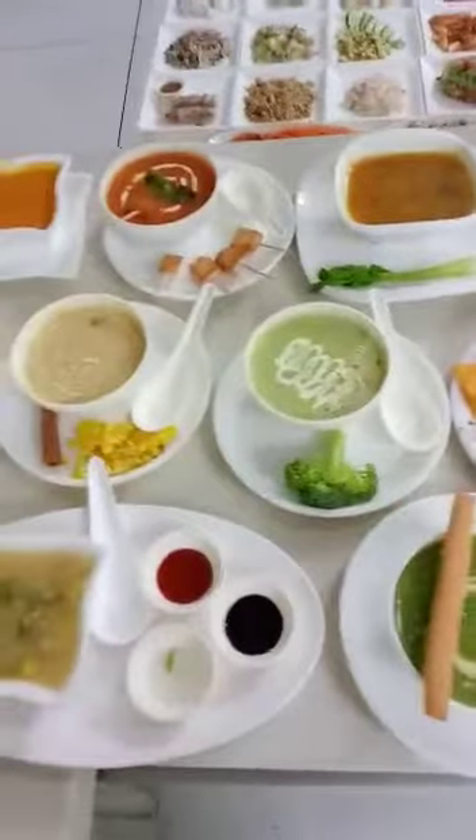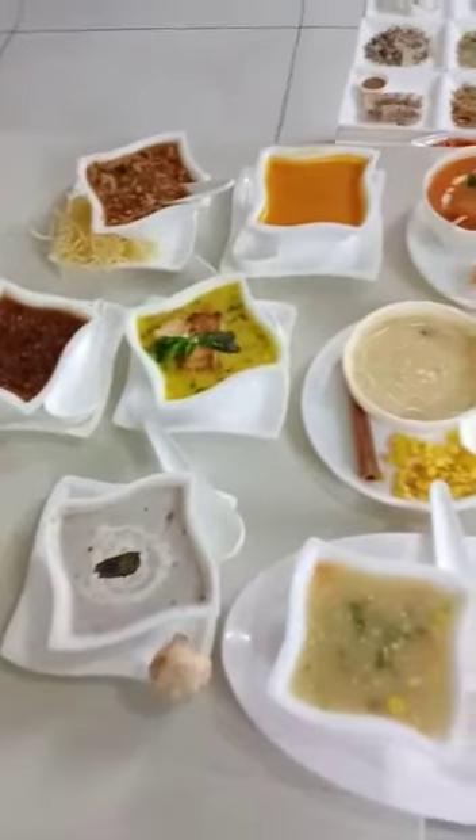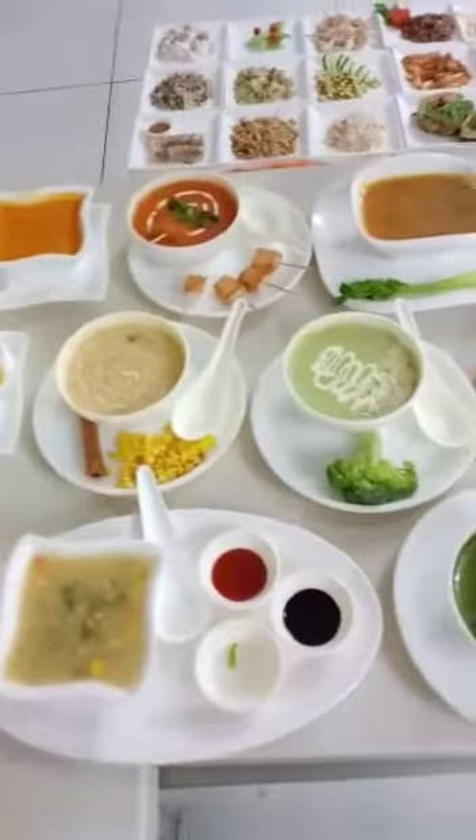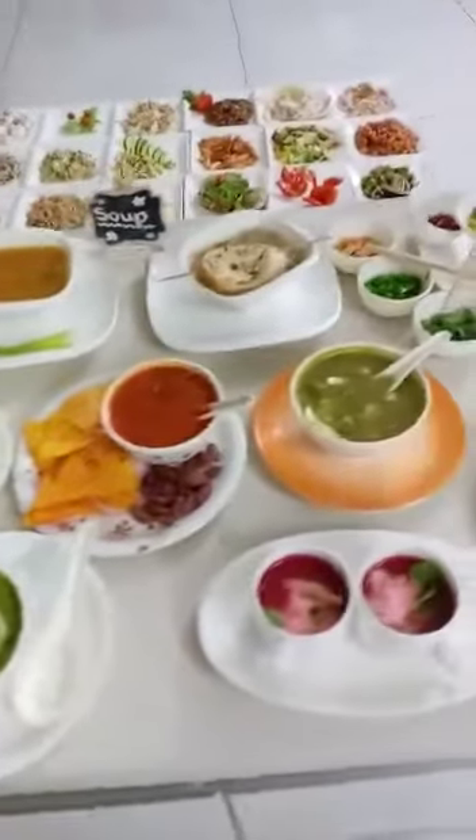A variety of soups we made: broccoli soup, spinach soup, Burmese Khao Sui soup, then Chinese variety of soups, restaurant-style tomato soup, Mexican soup, Italian soup — so many varieties of soups we made.